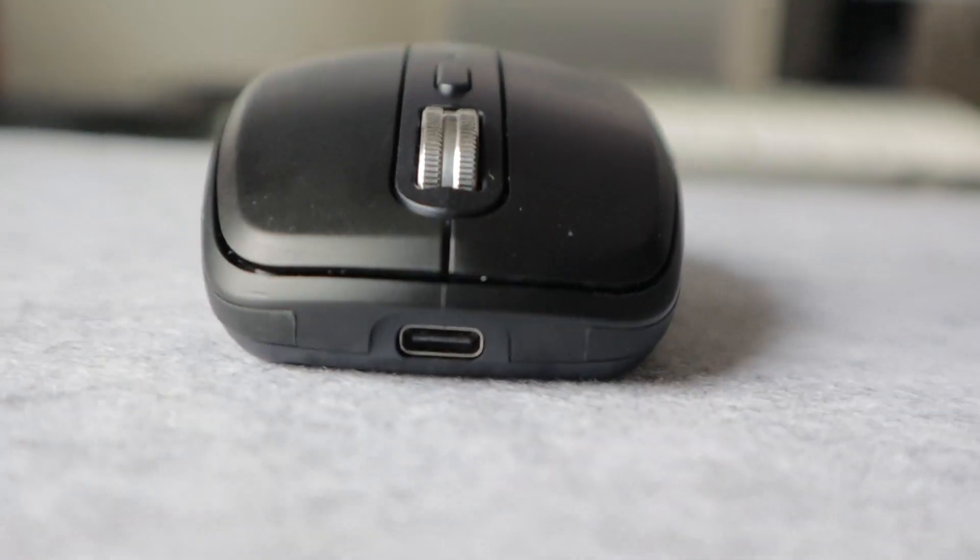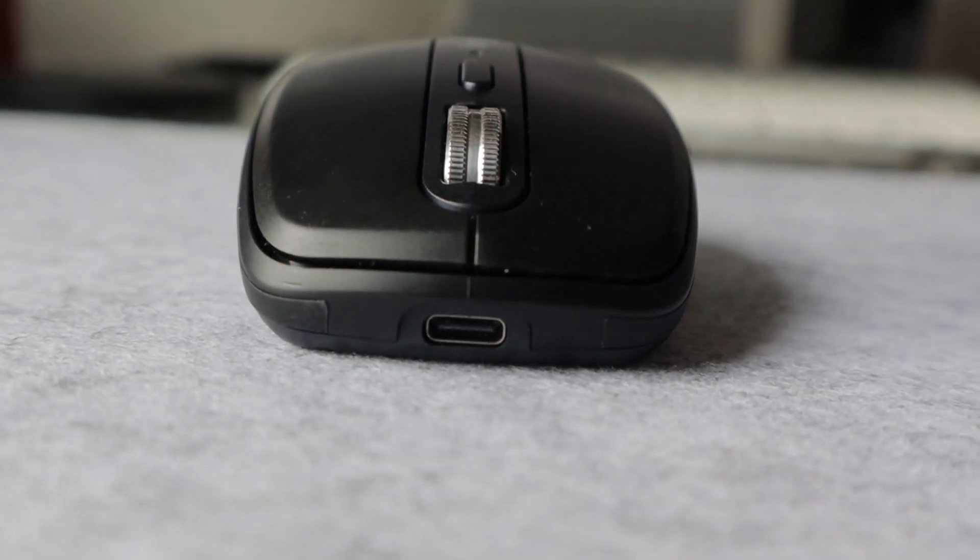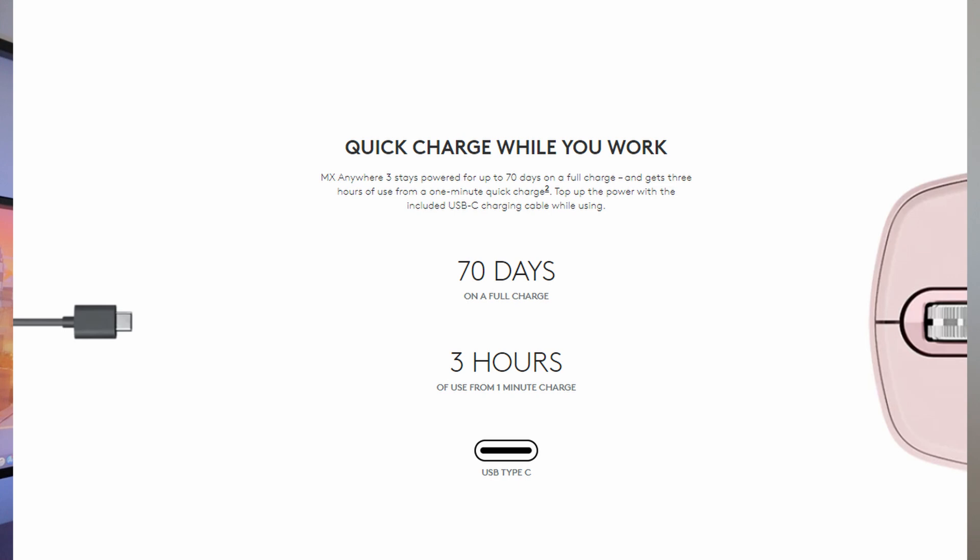The Logitech MX Anywhere 3 and Master series both come with USB-C, so I just keep one cord to charge the mouse. I've had this mouse since December, charged it full when I got it, and I'm still at about 65% — the website states up to 70 days of use, and it's lasted me almost two months so far.